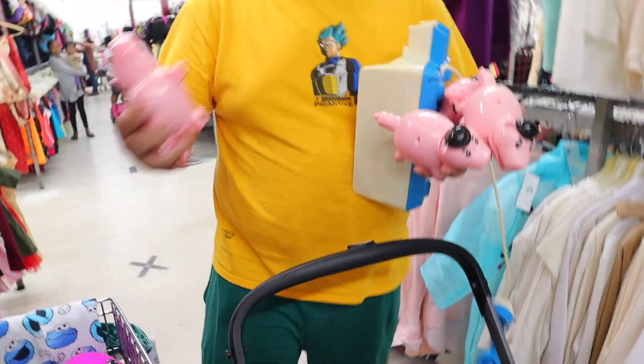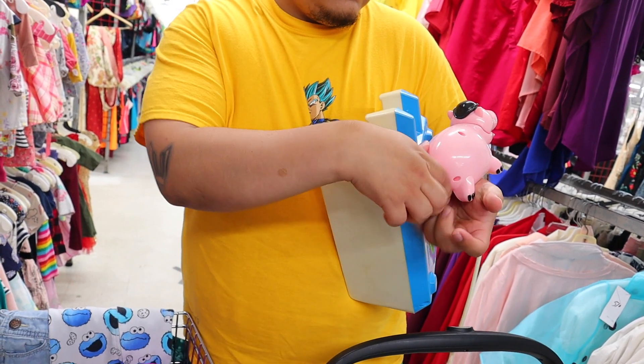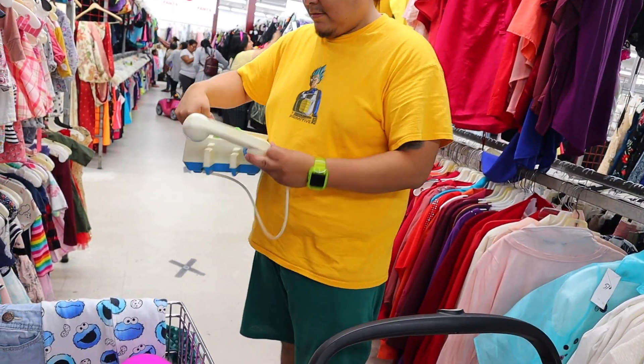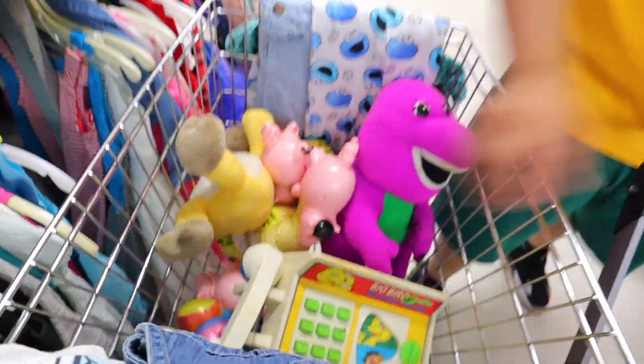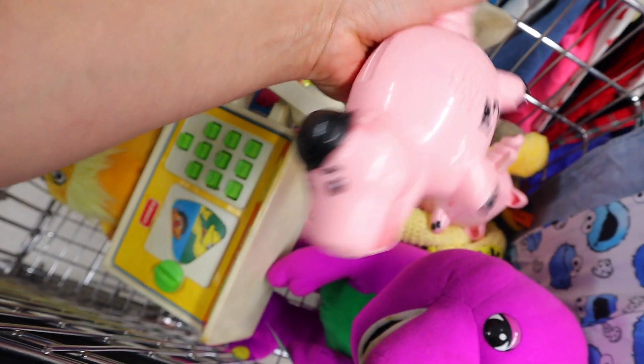We were not even supposed to come to the thrift store today, but my partner said let's go since we had to run a couple of errands anyway. Look at this — is it a phone or a carriage? It looks really cool, kind of like a little carriage phone. Look how full my cart already is! We already have this one at home but it hasn't sold yet. I told my partner I didn't have to record, and then I heard myself — like, how am I not going to record for you guys?